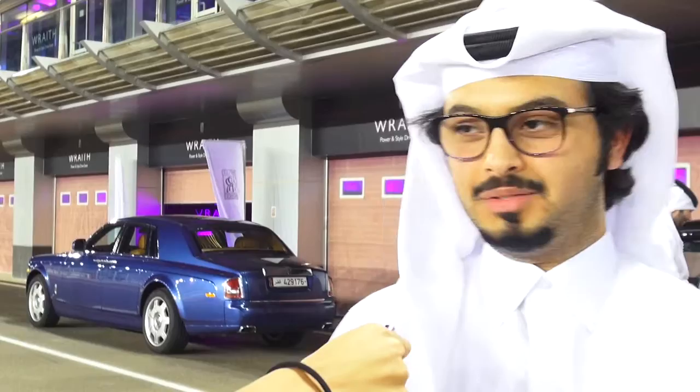I have a Rolls-Royce Ghost. After driving this car, I felt sporty, very sporty. But it's nice, really nice.